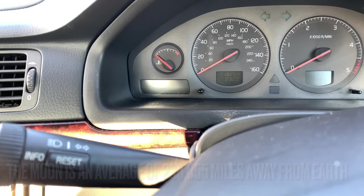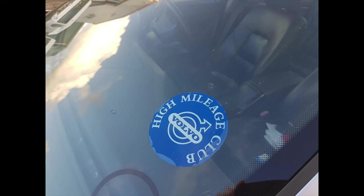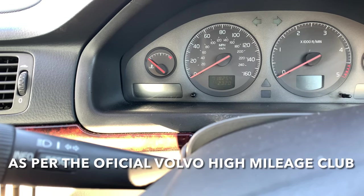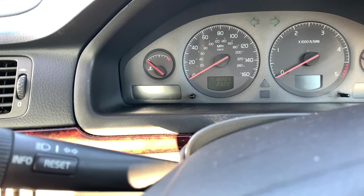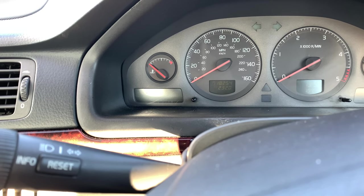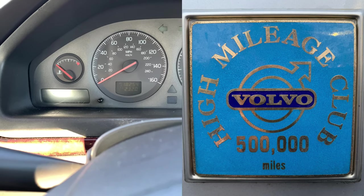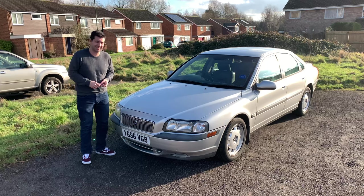It's pretty amazing how many miles this car has done. It's not the Volvo with the highest mileage in the country — at the moment it ranks in third or fourth place, I think. And according to the official Volvo High Mileage Club, it is number 10 in the world. So it is pretty amazing how many miles this car has done. It is a testament to the quality of these cars.